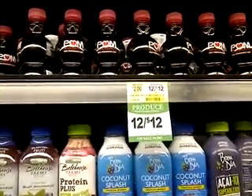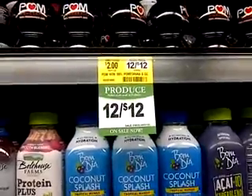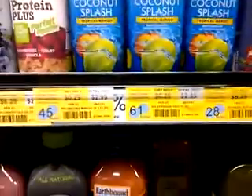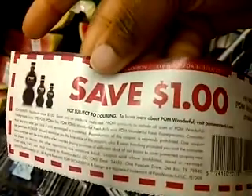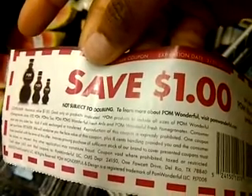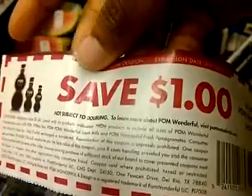My first item is the Pom Wonderful. They are on sale for 12 for $12. It's the 8 fluid ounce size. I'm going to use this $1 off coupon. Normally they double a dollar, but it's not subject to doubling — but that's okay, because it's going to be free since they're on sale for a dollar this week.